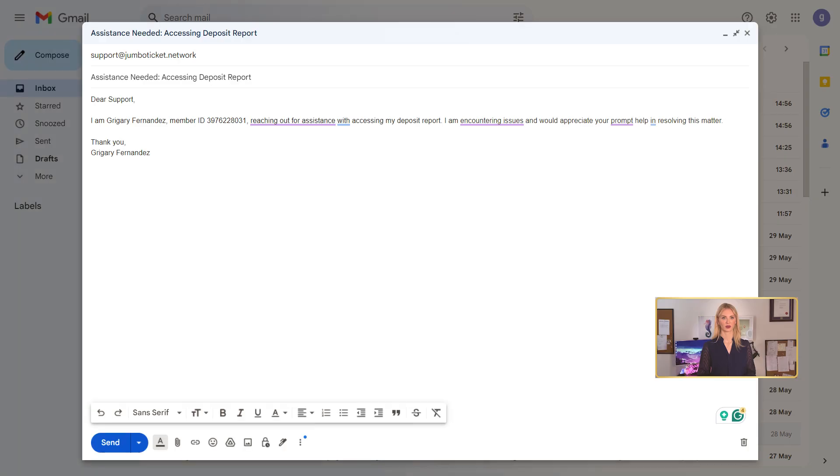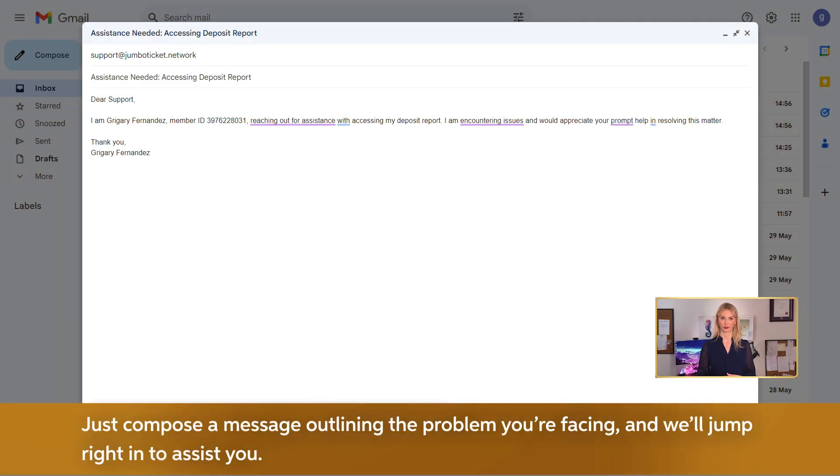Step 3. Alternatively, you can reach us via email at support@jumboticket.com or support@jumboticket.network.